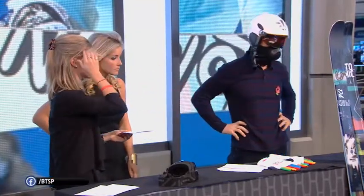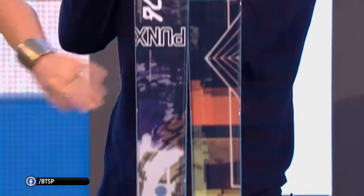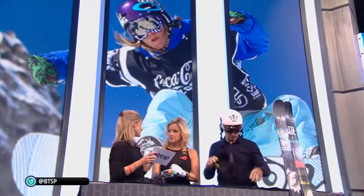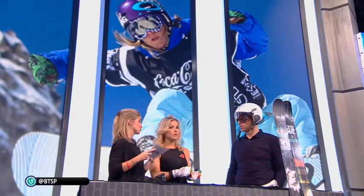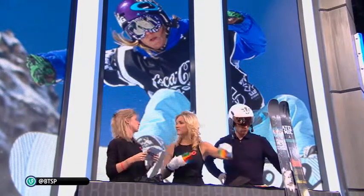We also have these cool skis going to Sochi, to be worn by X Games gold medalists and a Canadian world champion. They're turned up at the front and the back, which means they have catch-free edges when you're doing jumps — they're designed for park and pipe skiers so you don't catch an edge when you're jumping.